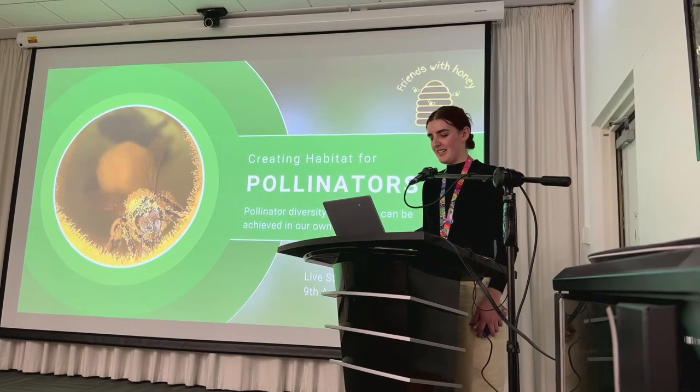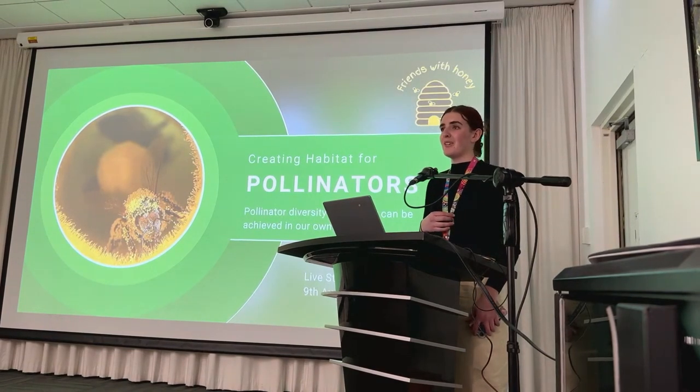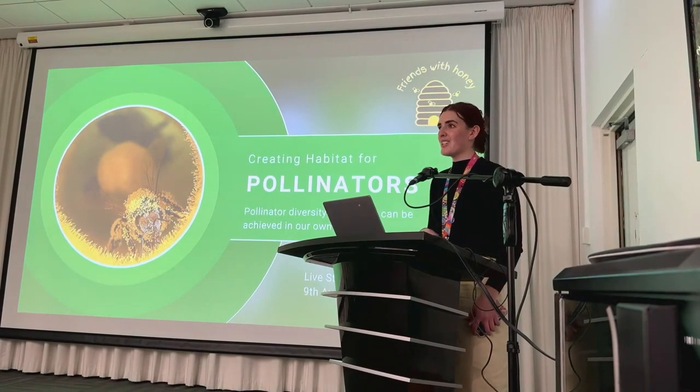Whether you have a backyard, courtyard or even just plant pots on a balcony, there are so many actions you can do to help increase biodiversity and green up and beautify the areas that we live. A big part of that is creating habitat for wildlife — that'll be a really important part of ensuring we're maintaining our important creatures and pollinators, which we'll learn more about with Helen.